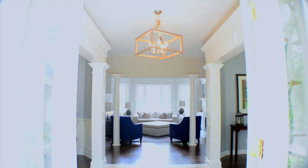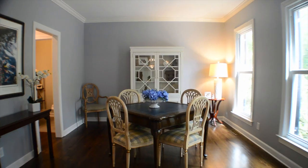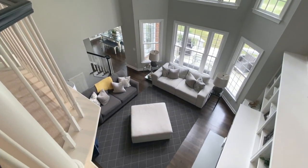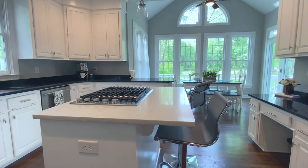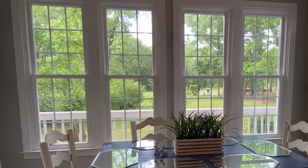Entering the home, you will be impressed by the custom woodwork framing the foyer entry, formal dining room, and study. You are welcomed into the great room featuring soaring ceilings and light filtering through the clerestory windows. The gourmet kitchen, featuring a new working island and gas cooktop, is open to a breakfast room overlooking the beautiful green golf course.